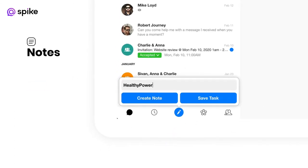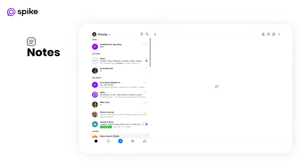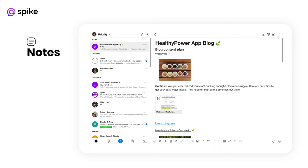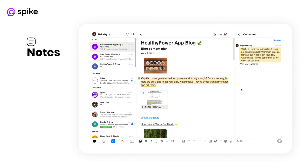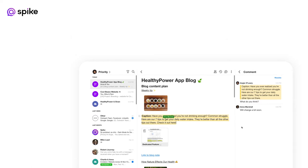Received an email with files you want to save? You can save and organize any file type directly in a note. You can also create a note to manage a project, plan roadmaps, take notes, organize files, and so much more. Keep it personal or invite anyone to collaborate with you. You can learn more about using notes on our website and check out the Help Center.